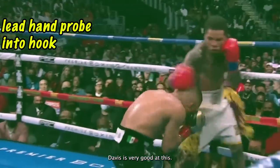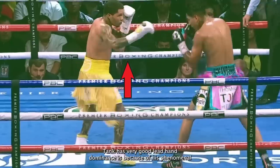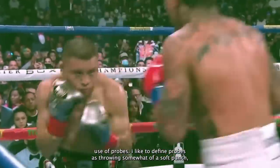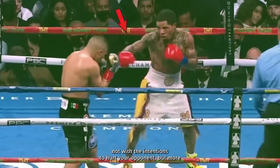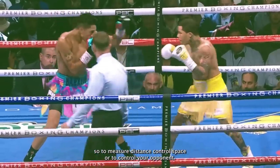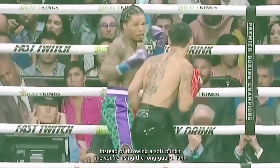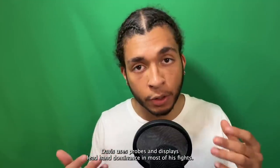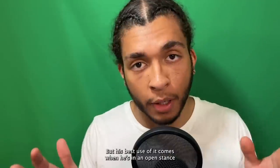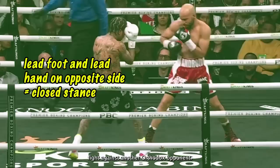Tank Davis is very good at lead hand dominance. The biggest reason is because of his phenomenal use of probes. Probes are throwing somewhat of a soft punch — not with the intention to hurt your opponent, but more so to measure distance, control space, or control your opponent. You can also probe by just sticking your hand out instead of throwing a soft punch, like using the long guard. Tank Davis uses probes and displays lead hand dominance in most of his fights, but his best use of it comes in open stance fights against orthodox opponents.